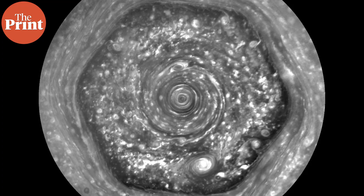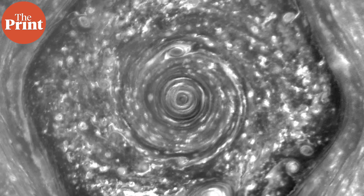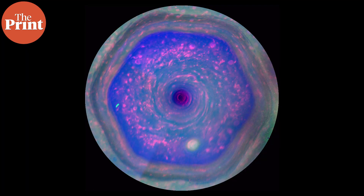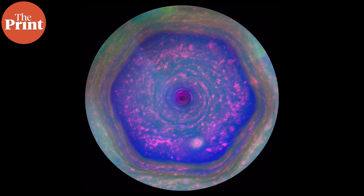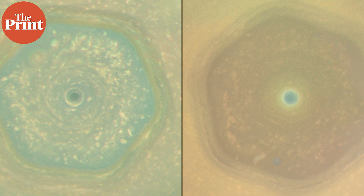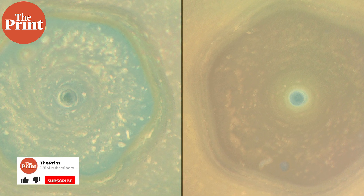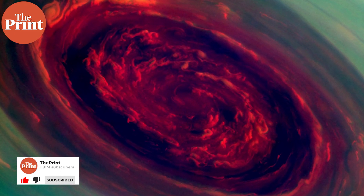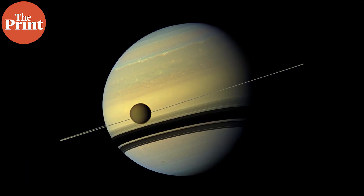Such storms exist on Saturn's north pole too. Here on Saturn there's the hexagon — a cloud pattern that is actually hexagonal in shape. The size and shape of the storm has remained consistent, although the color has changed over the past few years, going from mostly blue to mostly golden due to changes in Saturn's seasons. On Saturn's moon Titan there have also been polar vortices, and astronomers have imaged large single storms.